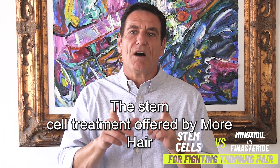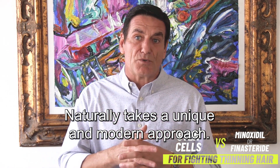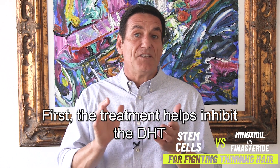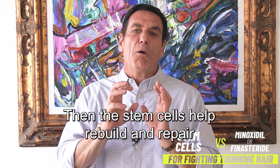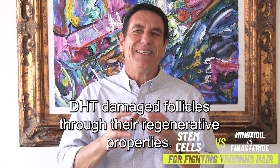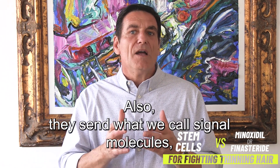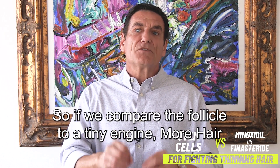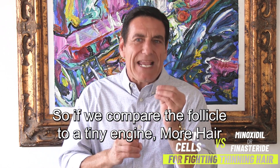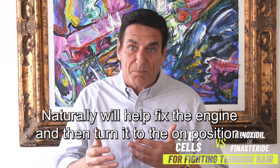The stem cell treatment offered by More Hair Naturally takes a unique and modern approach. First, the treatment helps inhibit the DHT on and around the follicle only. Then the stem cells help rebuild and repair DHT-damaged follicles through their regenerative properties. Also, they send what we call signal molecules, telling the follicle to re-enter the anagen, or growth phase. So if we compare the follicle to a tiny engine, More Hair Naturally will help fix the engine and then turn it to the on position.